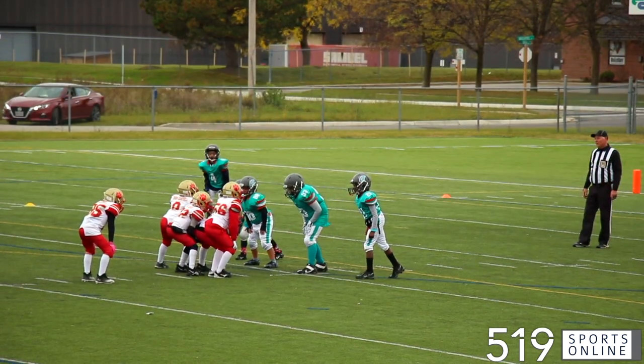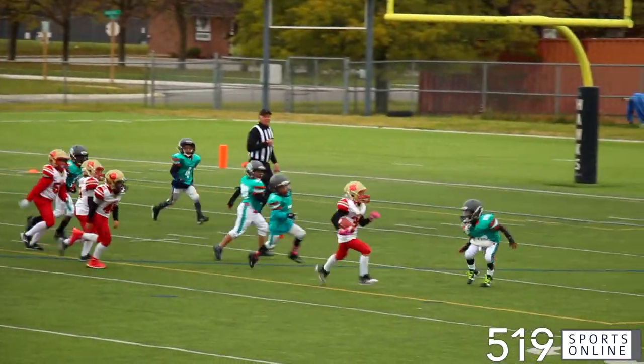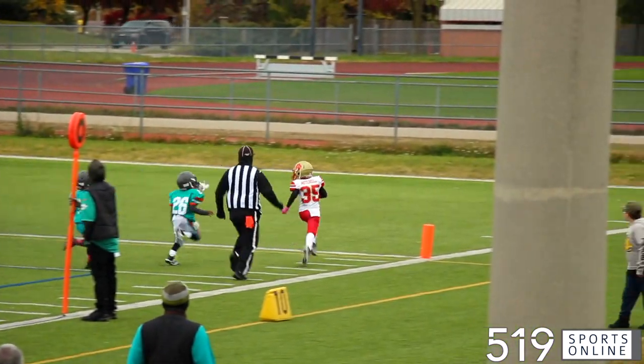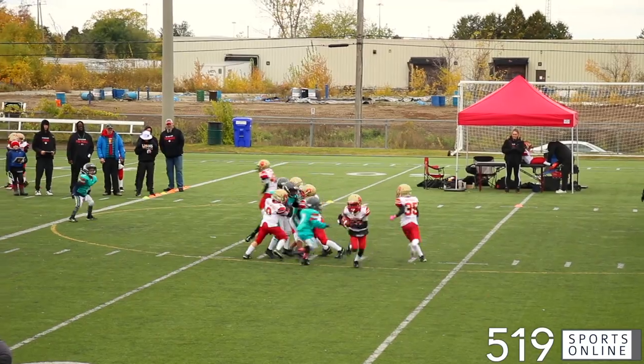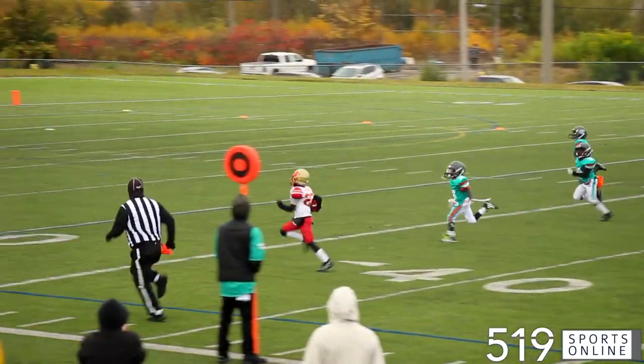Third quarter now, the Lions get going offensively. It's a touchdown run for Baden Mitchell — this kid having himself a day on both sides of the ball. Cambridge is on the board as we head to the fourth, and it's a massive run from Mason David. We've seen this before — Mason is motoring down the field.